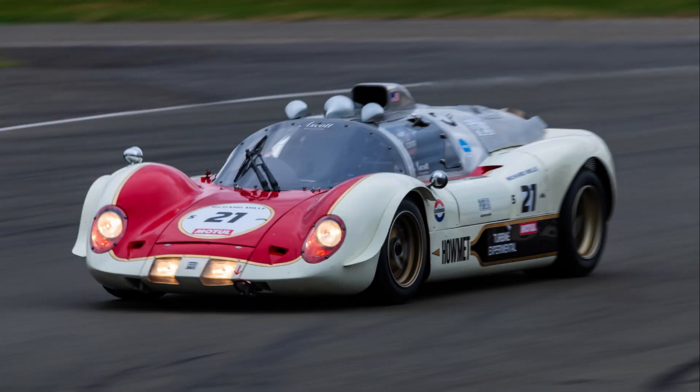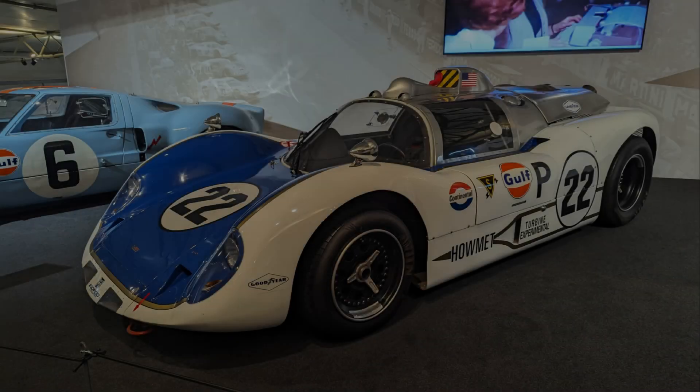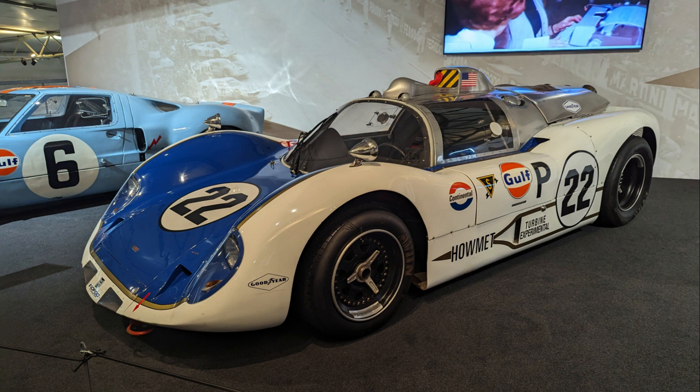Hello all. Today we're looking at the brainchild of one Mr. Ray Heppenstahl: the 1968 Haumet Turbine Experimental, which was the second and, as best as my research can determine, the most recent turbine-powered vehicle to race at Le Mans, as well as arguably the first hybrid electric vehicle to contest the race.